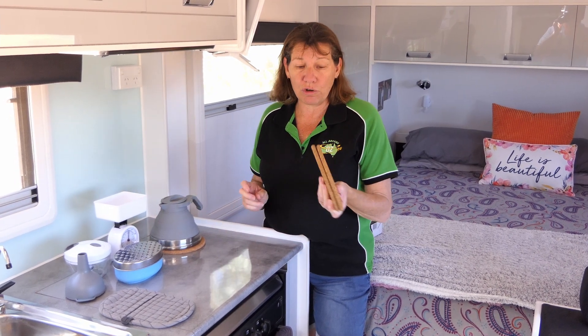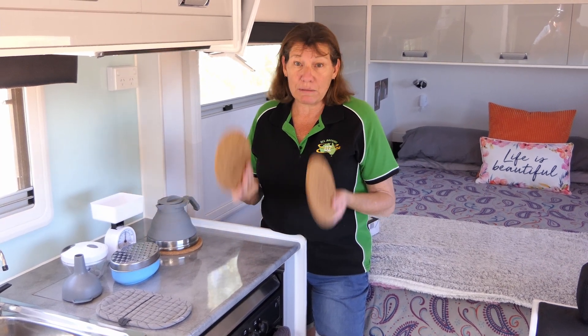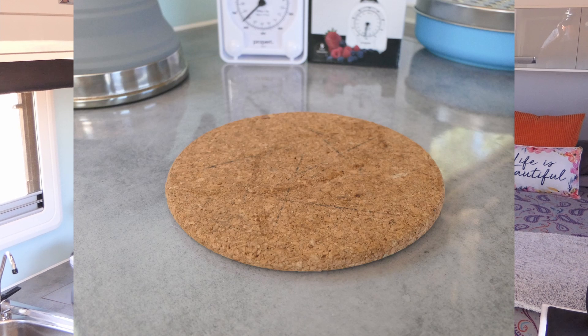The first thing are these cork mats and you can get them at either Ikea or Kmart. They're about three or four dollars. We use them to sit the Weber trays on and also the hot kettle, just to keep it off the bench.